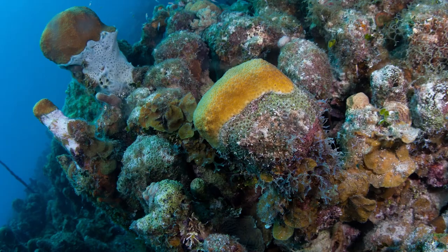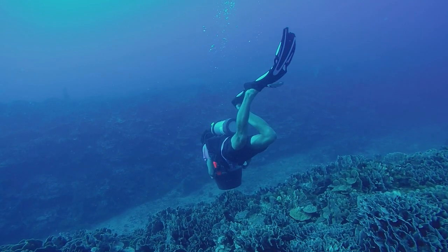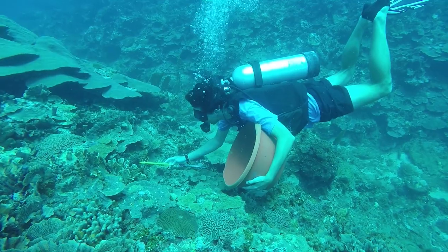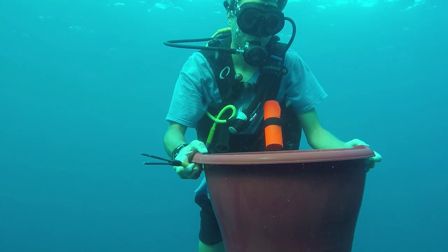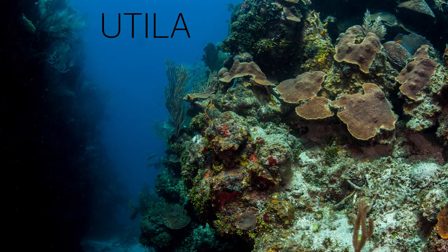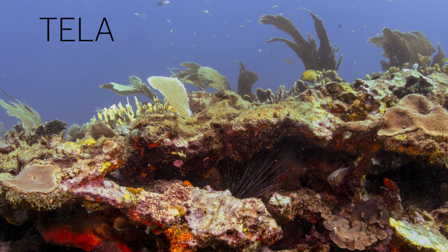Diadema are very aggressive at eating algae. My project involves trying to figure out why they're not recovering and what we can do to restore populations in the long term — and hopefully bring back those grazing services, get more coral, more biodiversity, and help protect the reefs for the future. Utila is your typical Caribbean reef where it's quite degraded, there's a lot of algae and low reef complexity, whereas Tela has a higher abundance of diadema.